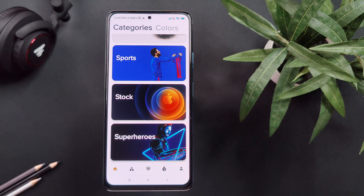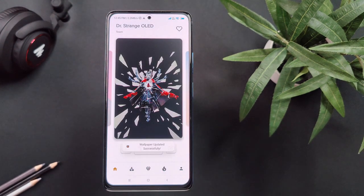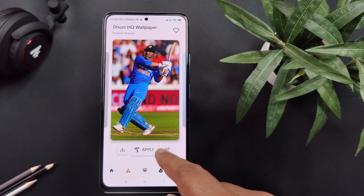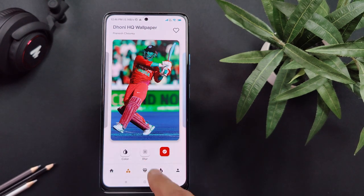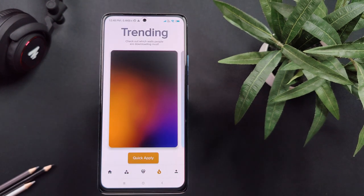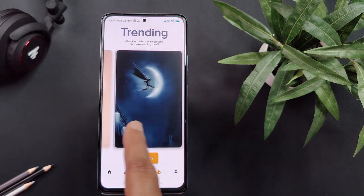Most importantly, this app is free to use and offers high resolution wallpapers that can go up to 4K resolution. What makes it different from other wallpaper apps is that it allows you to add customizations to your wallpaper like changing color and blur. You will also get a trending tab where you will find the list of most downloaded wallpapers to keep you in the trend.